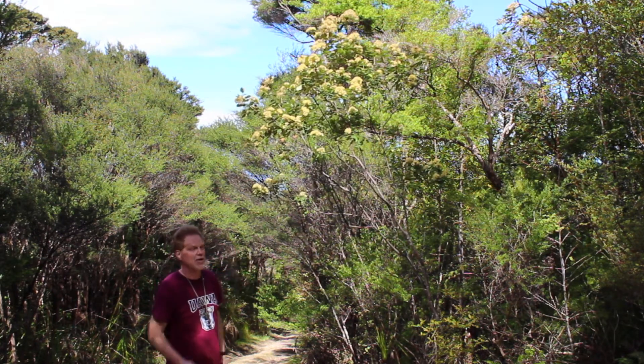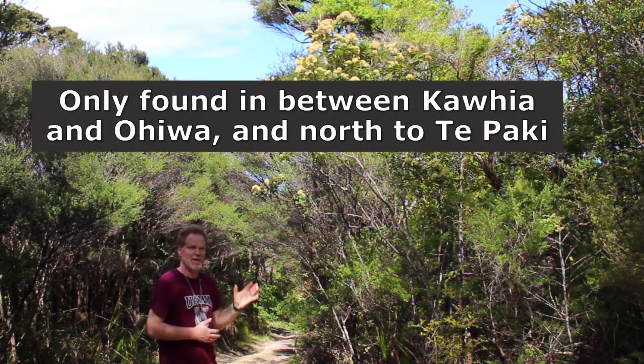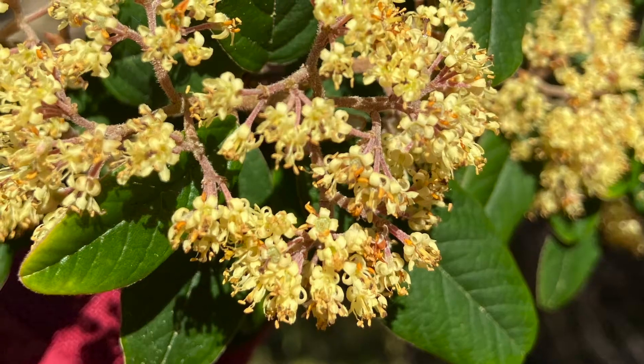As a species it's very easy to recognise — we don't have a lot of Pomaderris in New Zealand. This one is only found from about Kawhia and Ohiwa north to Te Paki, and when it's in flower it's very distinctive, with these lovely yellow flowers.